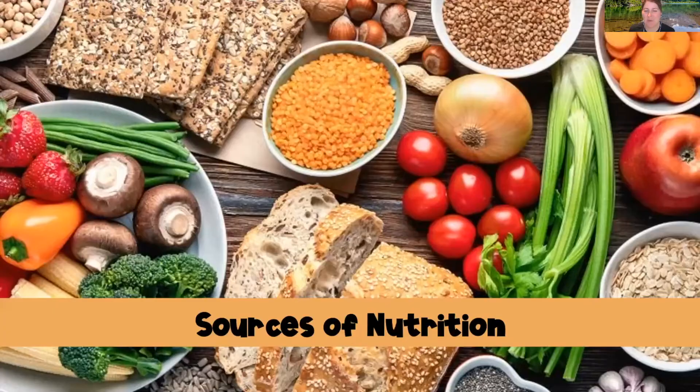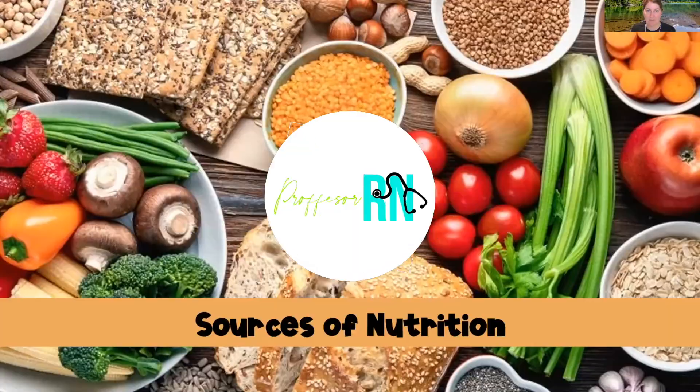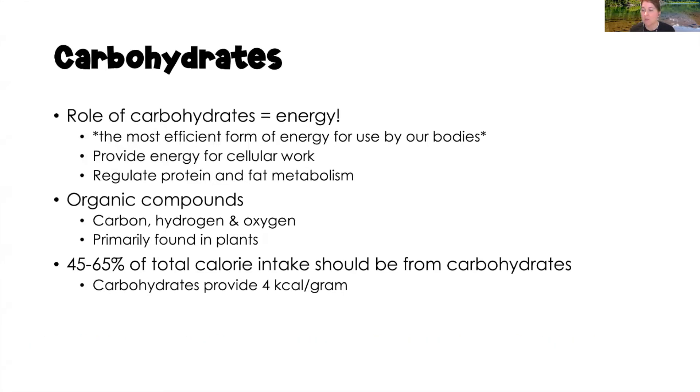Let's get started with our sources of nutrition — the energy nutrients as well as vitamins and minerals. Starting with carbohydrates: carbohydrates are our body's most efficient form of energy. The main role of carbohydrates is to provide energy necessary for cellular work, whether we're sitting on the couch with our heart beating and lungs breathing, or doing something active like exercise.